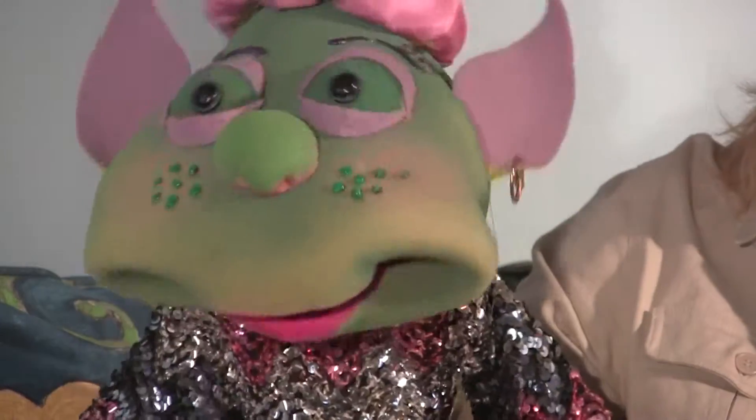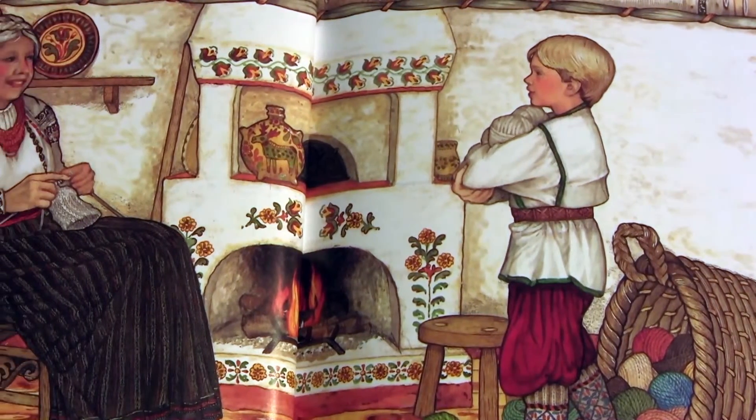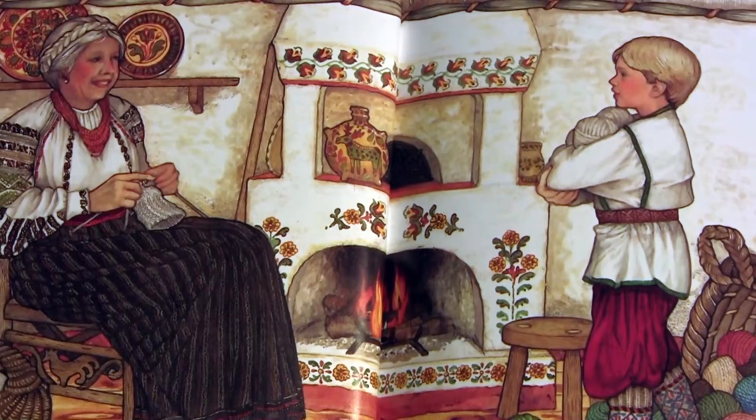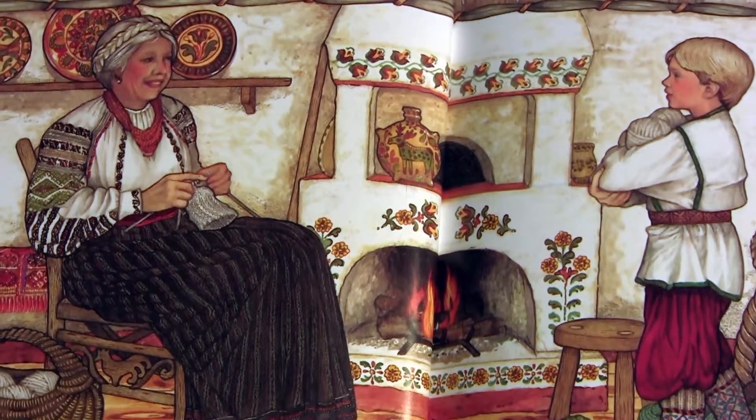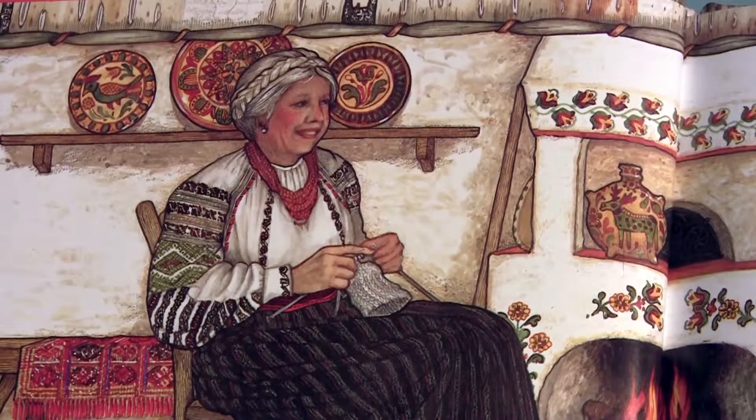And when I'm done, I think you're going to want to read the story yourself. Maybe, or maybe not. What's it all about? The Mitten is a story about Nicky, who wants Baba, his grandmother, to knit him a pair of snow white mittens. But Baba is a little bit afraid that Nicky could lose his white mittens in the snow. If the mittens are white and the snow is white, how would he know how to find them? That's what Baba is worried about. But Nicky really wants those mittens, and so Baba decides she's going to make him some mittens.